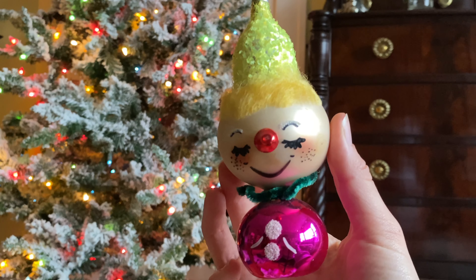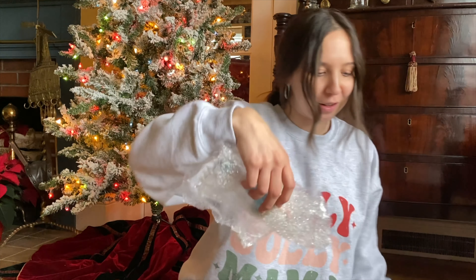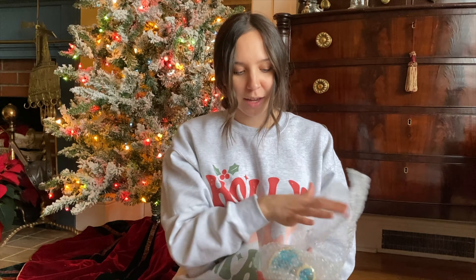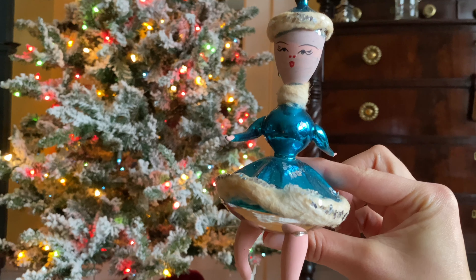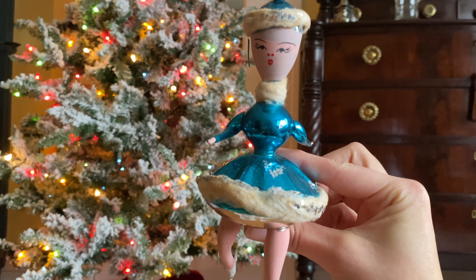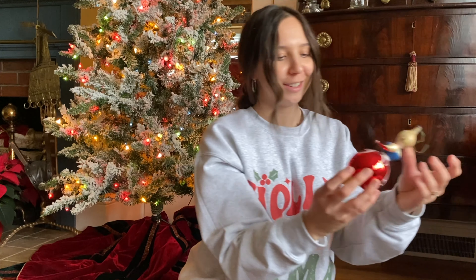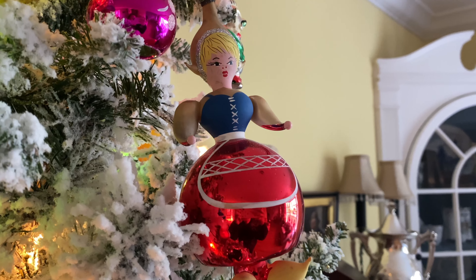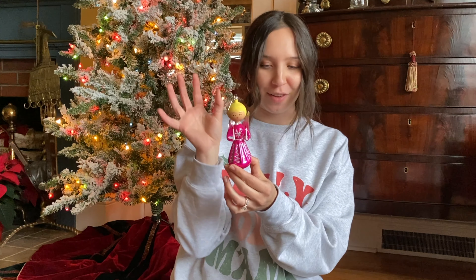I'm at my parents' house by the way, so they're probably going to fill up their tree with these. If you don't like clowns I suggest you look away, but this one's kind of cute — it's like a sweet clown. Oh, here's another one that's so beautiful, just like the pink girl I showed you but this one is blue. It looks like there are actually two of them.